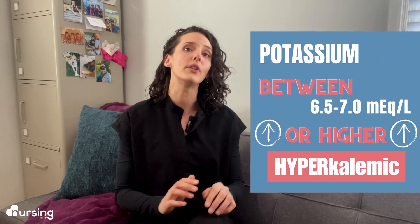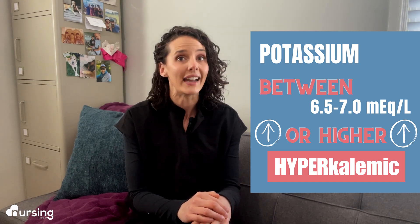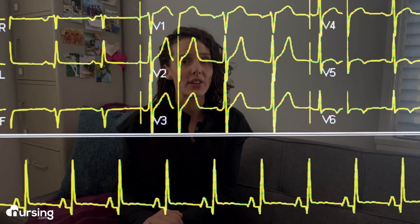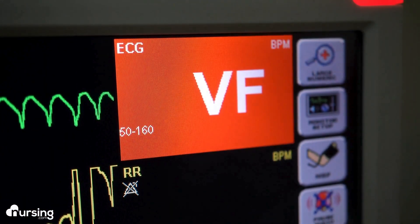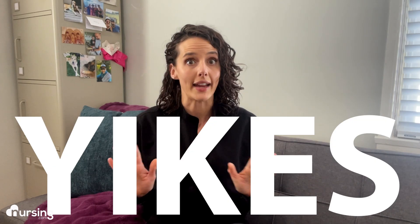Hyperkalemia, however, can be much more emergent, and signs and symptoms can be far more severe far more quickly, especially at levels between 6.5 and 7 milliequivalents per liter and any higher. In hyperkalemia, tall, tented, and peaked T waves, and a widened QRS complex can be noticed on ECG. If left untreated, the QRS complex will continue to widen and eventually mesh with the T wave. At that point, it's almost imminent that ventricular fibrillation or asystole will occur.